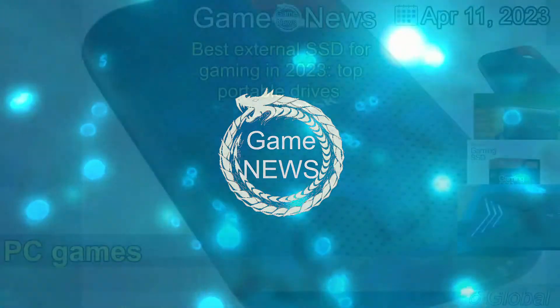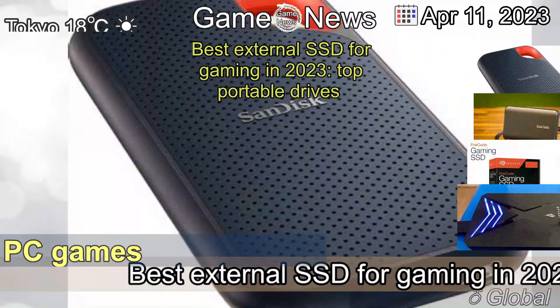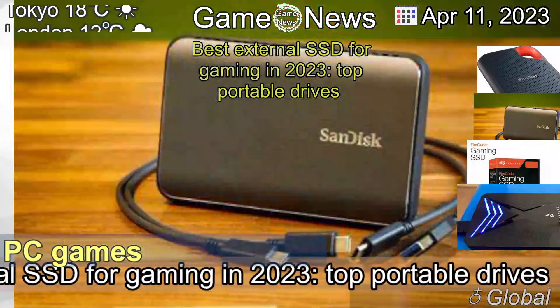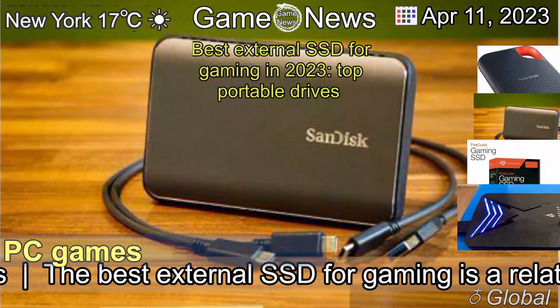The 11th of April, 2023. Best External SSD for Gaming in 2023, Top Portable Drives.